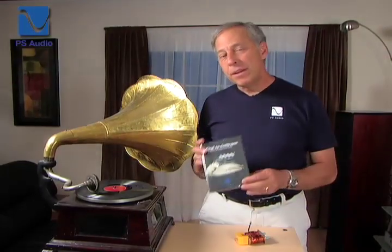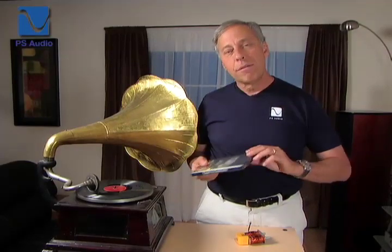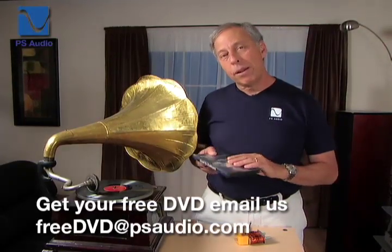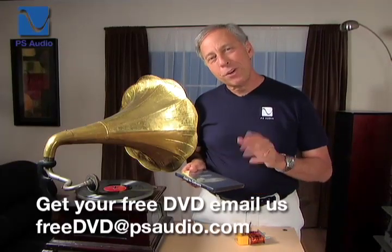We have a free DVD from Coal to Coal Train. This is not a marketing piece. This is just a 40-minute-long story of how electricity was discovered, how it's generated, and how it gets to your home. We visit a power plant, we visit Hoover Dam. It's a pretty fun video, and we're going to show you an excerpt in just a second. To get it, all you need to do is email us: freeDVD at PSAudio.com. Here's an excerpt.